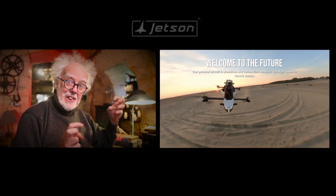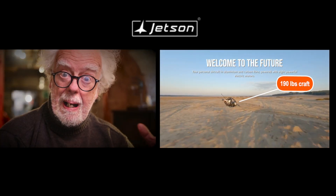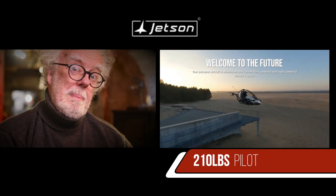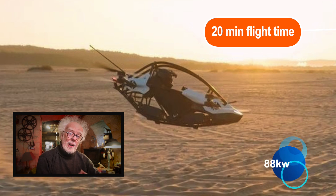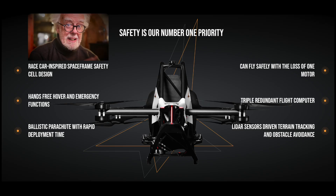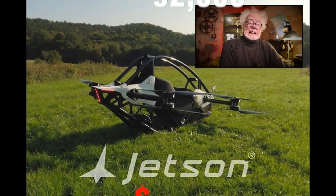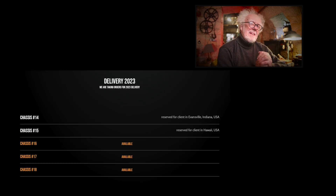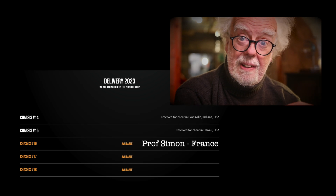This is the Jetson 1. The craft weighs 190 pounds and can carry a 210 pound passenger, with 20 minutes flight time on an 88 kilowatt battery. It's speed limited down to 63 miles an hour, meaning it does go faster. And it costs US$92,000, but you can order one now and have your name added to the delivery list.